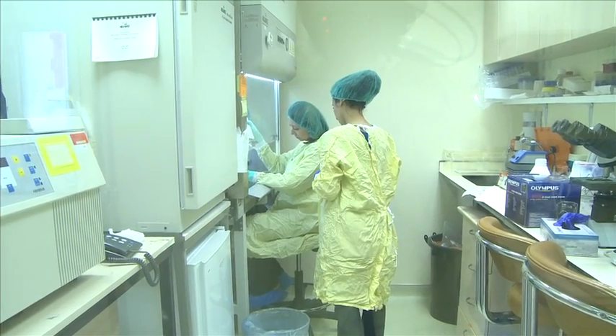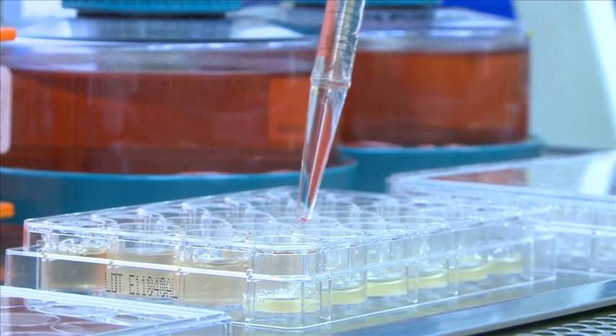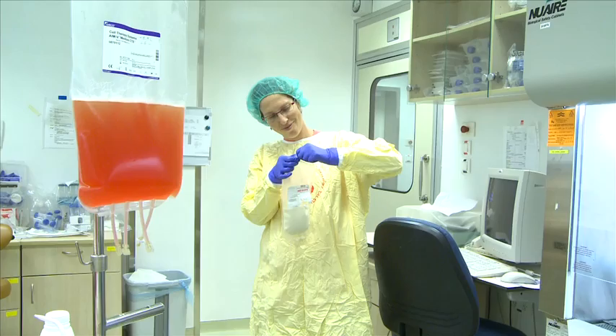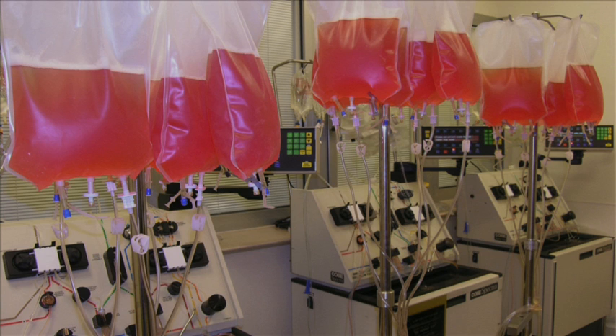TIL treatment activates those TIL cells to fight the malignant tumor. We usually receive tumor tissue after surgery from our patients, and from this tumor tissue we isolate the cells — the tumor infiltrating lymphocytes. We start usually with a very small amount and expand them within a month to a huge amount — about 5 to 50 billion cells, or even more.